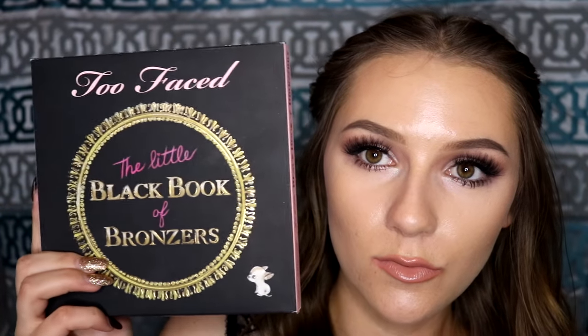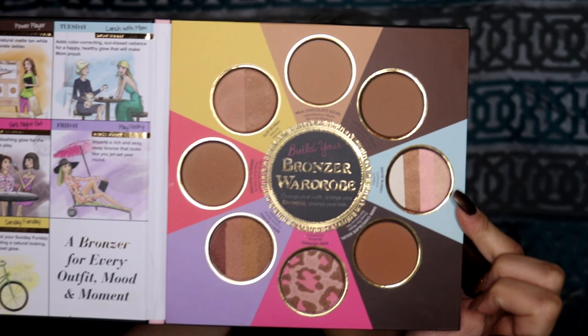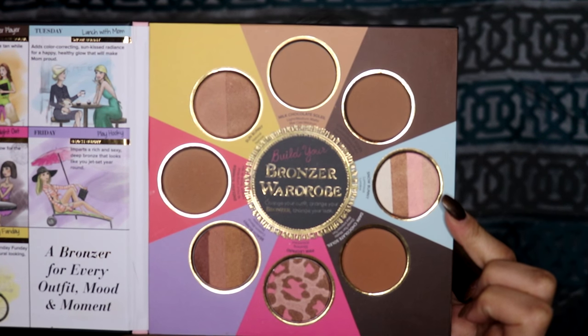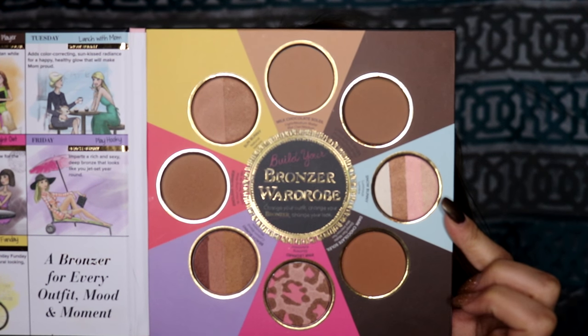Next, I think you guys are going to be really excited — the Little Black Book of Bronzers! It comes with the colors Milk Chocolate, Chocolate Soleil, Snow Bunny Luminous Bronzer, Chocolate Soleil D, Pink Leopard Blushing Bronzer, Beach Bunny Custom Blend Bronzer, Endless Summer 16 Hour Long Bronzer, and Sun Bunny Natural Bronzer. This package got a little beat up during shipping, so I promise it didn't get used or anything — it just got beat up on the way here. Sorry about it!